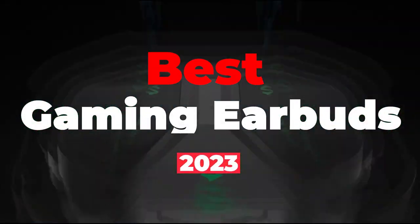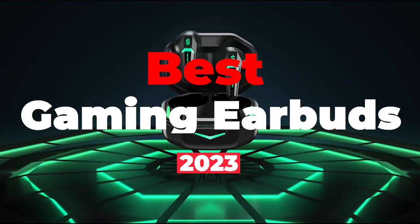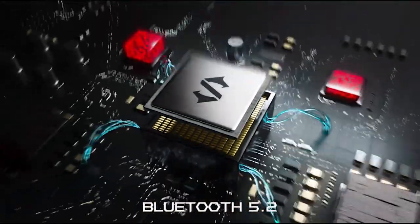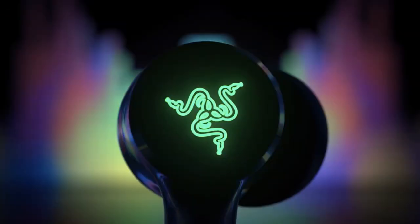If you are looking for portable gaming earbuds with the best sound quality, we have come up with the 5 best gaming earbuds so that you can wear them for a long time while gaming for hours. So without further delay, let us start with this video.